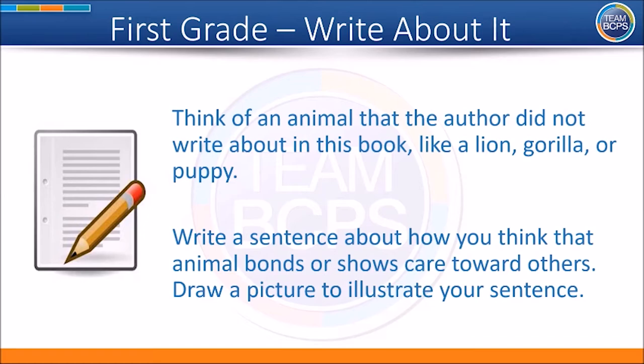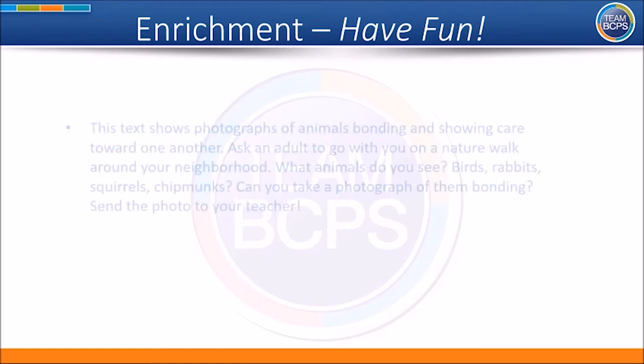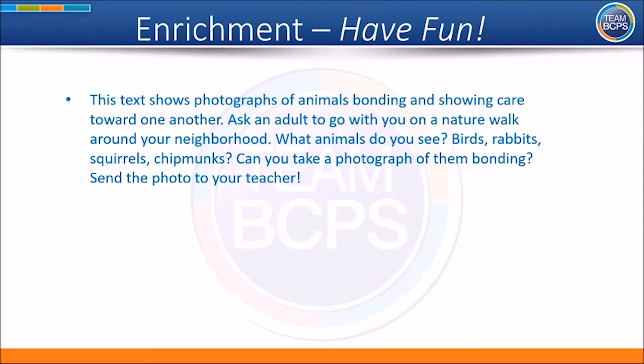Now grab a piece of paper and a pencil. Think of an animal that the author did not write about in this book, like a lion, gorilla, or puppy. Write a sentence about how you think that animal bonds or shows care toward others. Draw a picture to illustrate your sentence. Here are some more ways to interact with this story at home. This text shows photographs of animals bonding and showing care toward one another. Ask an adult to go with you on a nature walk around your neighborhood. What animals do you see? Birds? Rabbits? Squirrels? Chipmunks? Can you take a photograph of them bonding? Send the photo to your teacher!